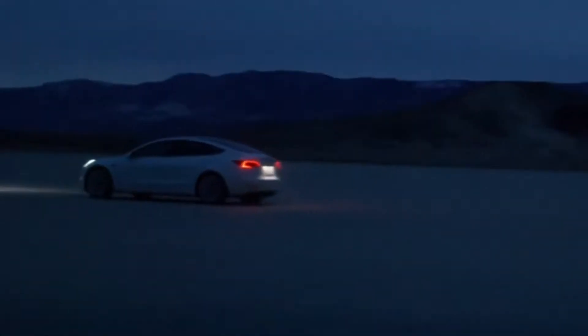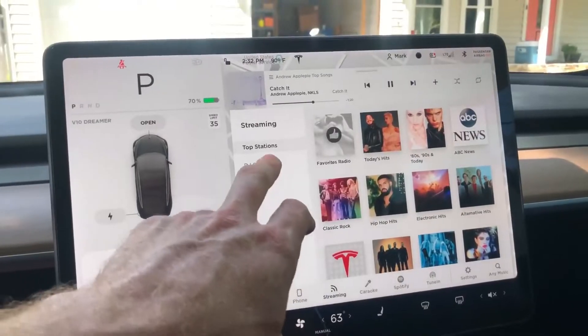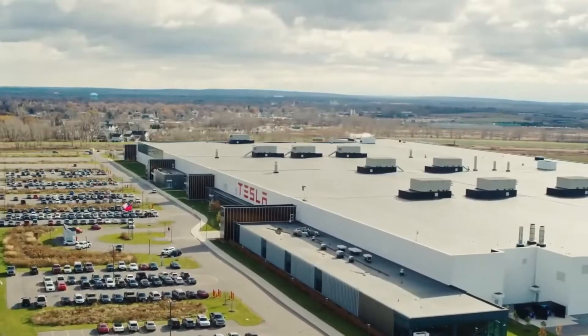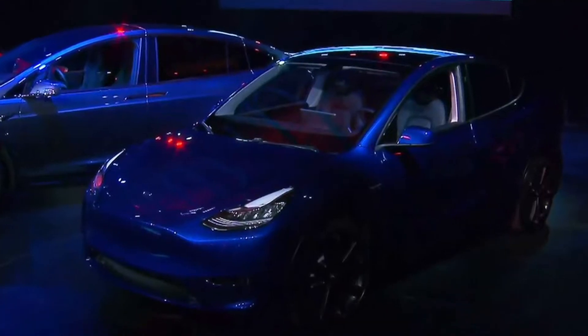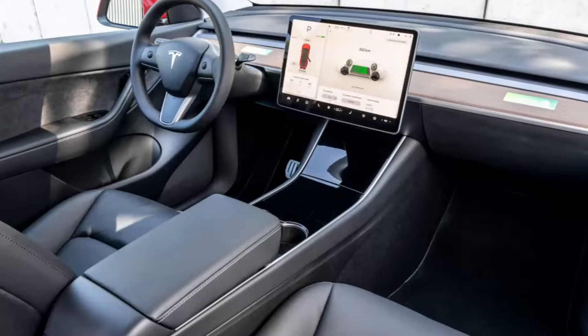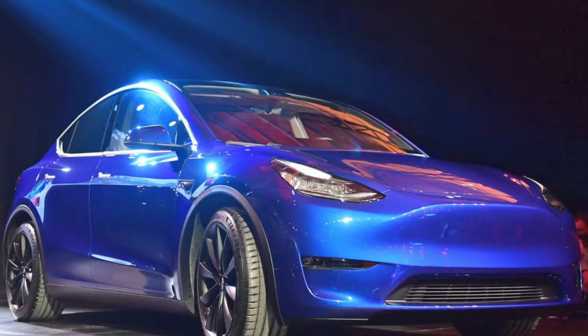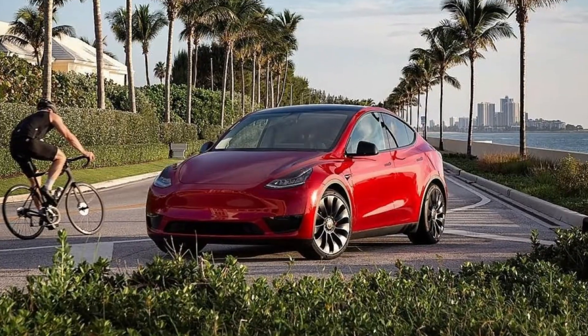The Tesla Model Y has contributed significantly to the mainstreaming of electric vehicles while also being a sales success in its own right. Its success can be attributed to some factors. It is an attractive choice among small SUVs, independent of its mode of propulsion, due to a mix of attributes including range, interior spaciousness, performance, and value.